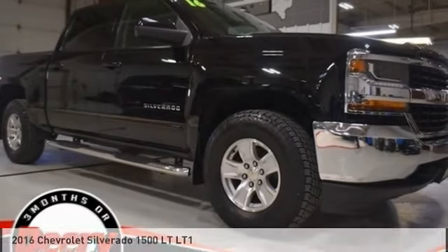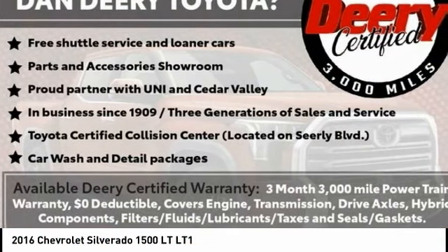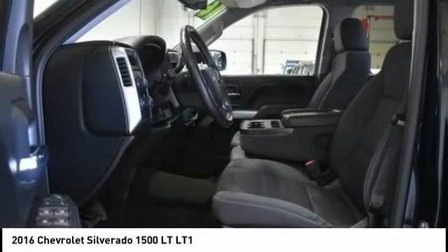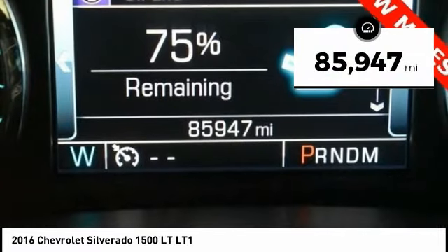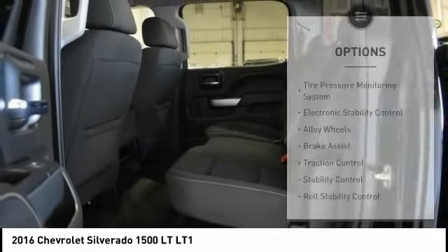Take a look at this 2016 Silverado 1500. The Chevy Silverado 1500 has the lowest cost of ownership of any full-size pickup. This vehicle has less than 90,000 miles. Here are some of this vehicle's great options.